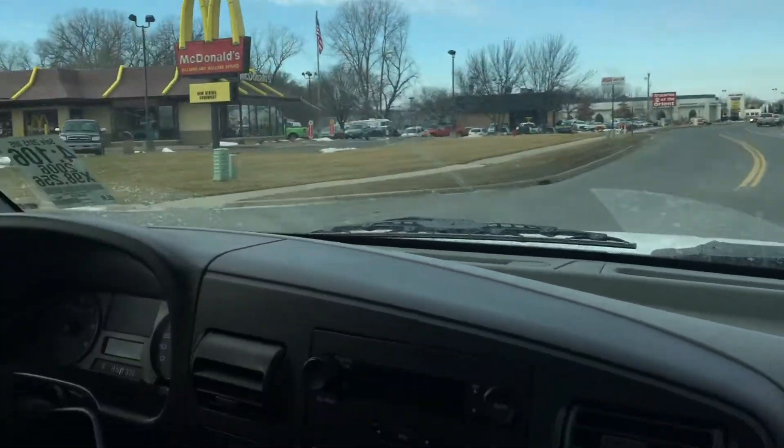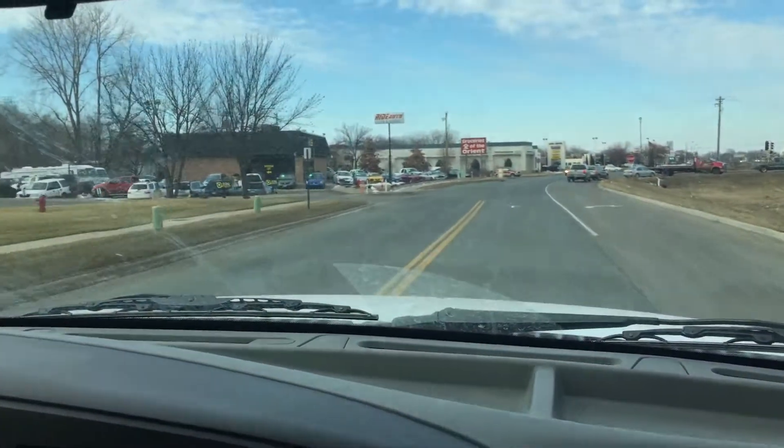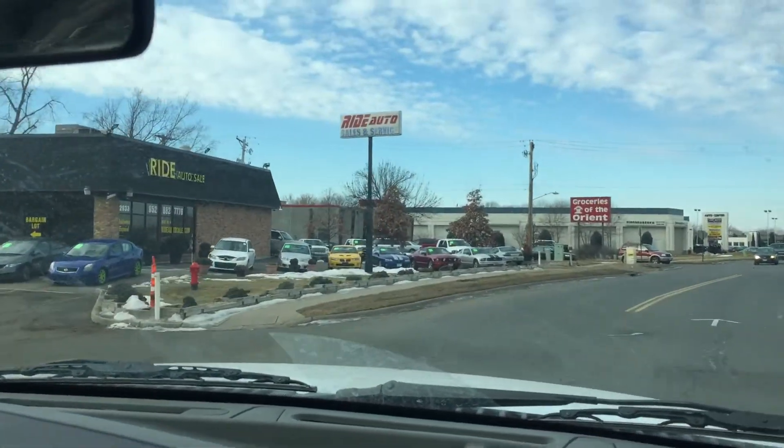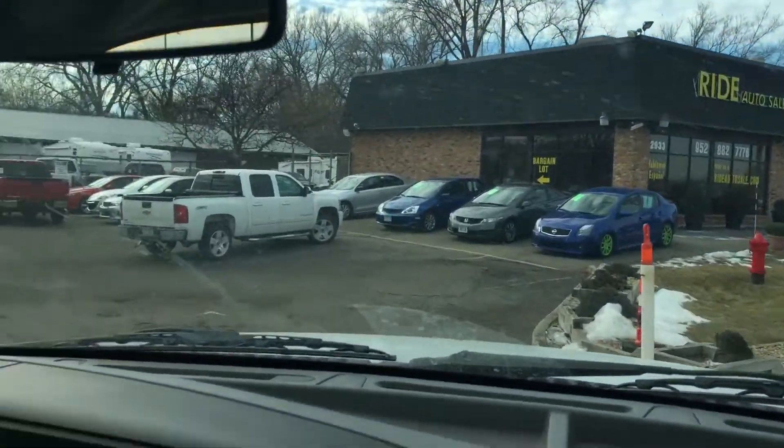We always have a great selection of trucks for you to choose from. Whether they're V8, gas, 7.3 or 6.0 diesel, we have them here. Thank you.